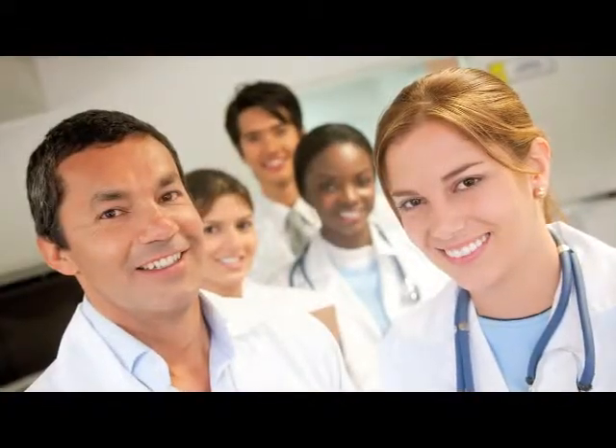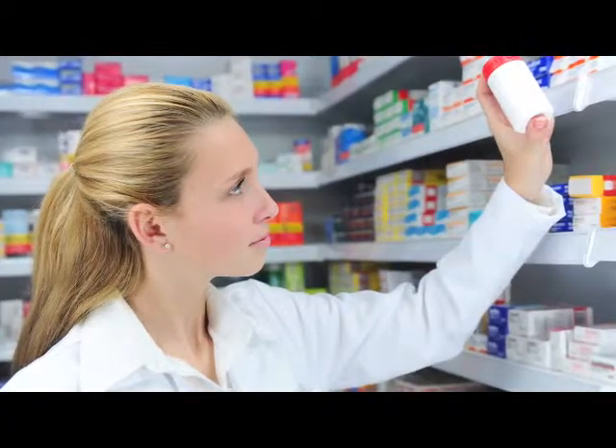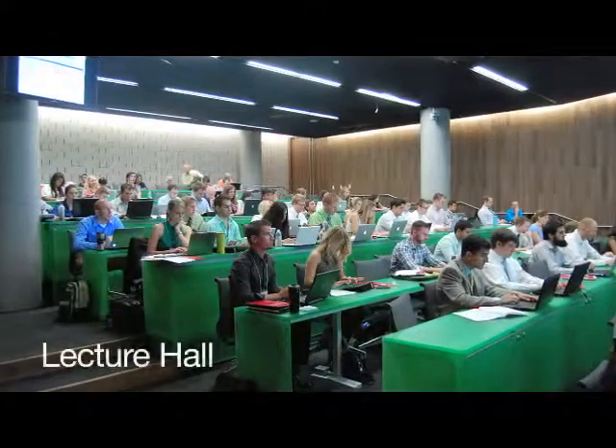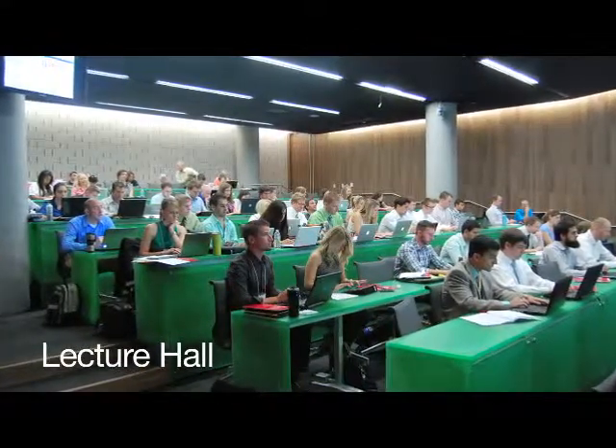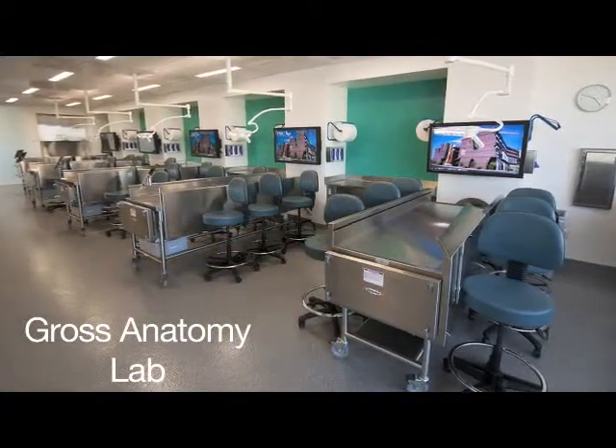Right now, most health professions are taught separately. We know that everyone works together in the real world — the doctor is alongside a nurse, who prescribes something a pharmacist is going to fill. But those disciplines are not taught together. This building allows for interprofessional training right from the beginning, so they know how to work with each other when they get out. Their first day of school, their first day of lab work, their first day of study in the library — it's going to be in this building. Someday they're all going to take care of us.